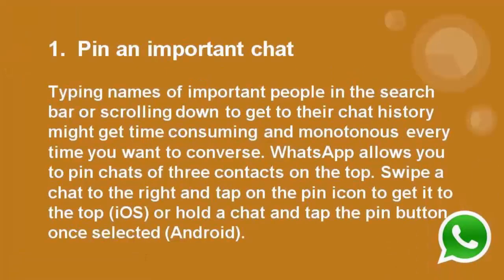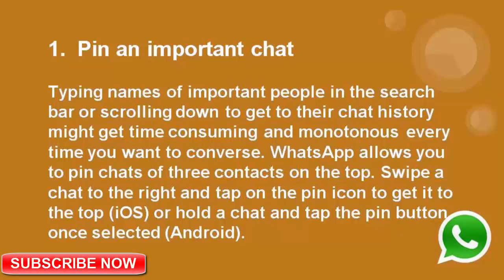Number 1: Pin an important chat. Typing names of important people in the search bar or scrolling down to get their chat history can be time consuming and monotonous. WhatsApp allows you to pin chats of 3 contacts on the top. Swipe a chat to the right and tap on the pin icon to get it to the top on iOS. On Android, hold a chat and tap the pin button once selected.